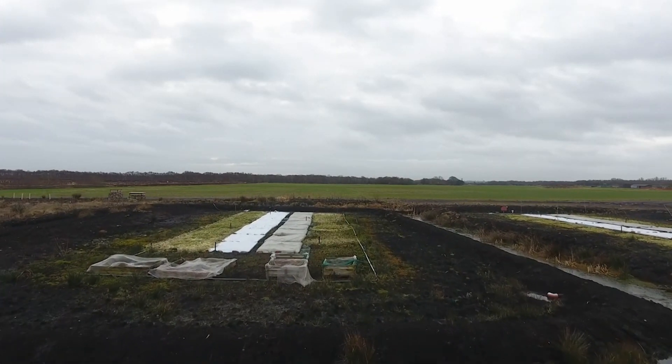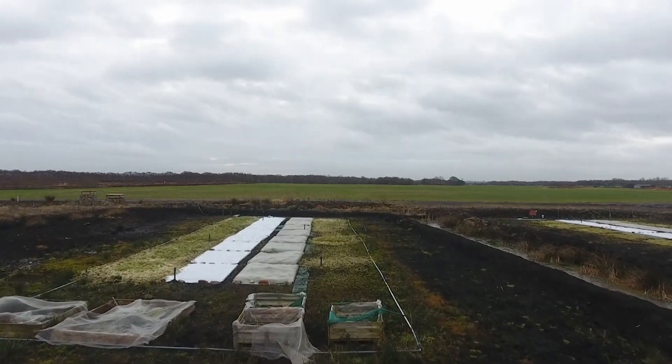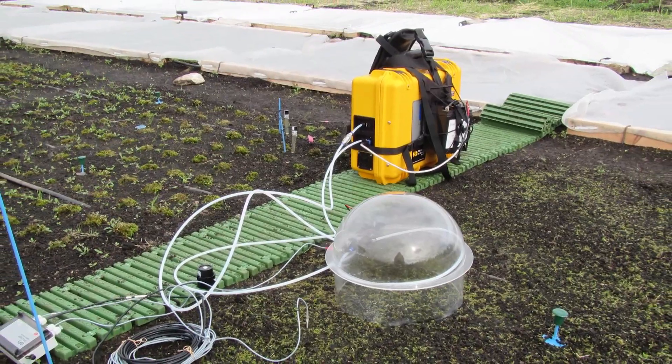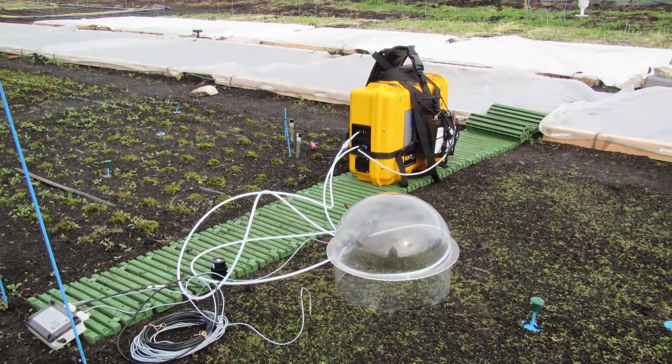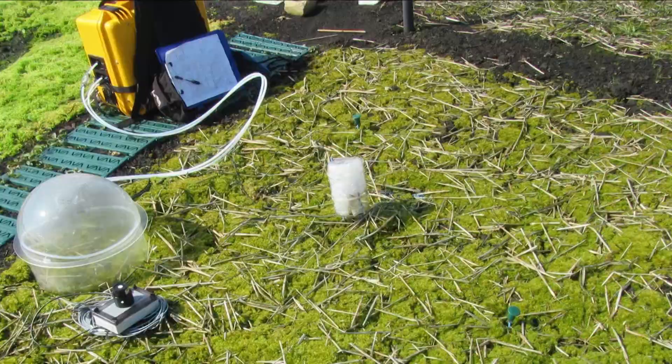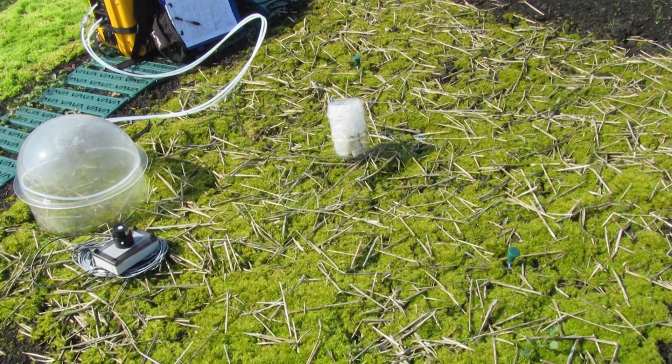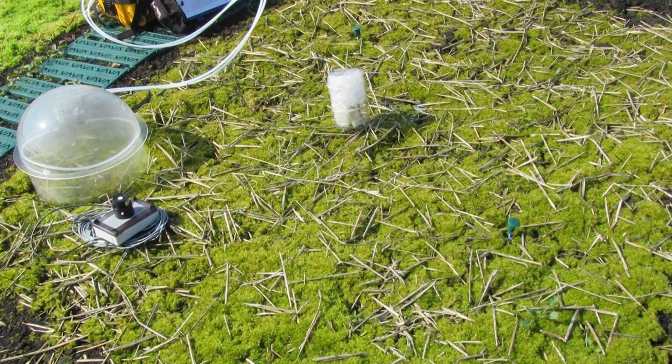Typical farm weeds were a problem and are a focus in the new three-year project. Carbon greenhouse gas flux was measured throughout with this equipment, demonstrating that once sphagnum covered the ground, the plots were net carbon sinks and measured methane was negligible. This was about nine months after planting.